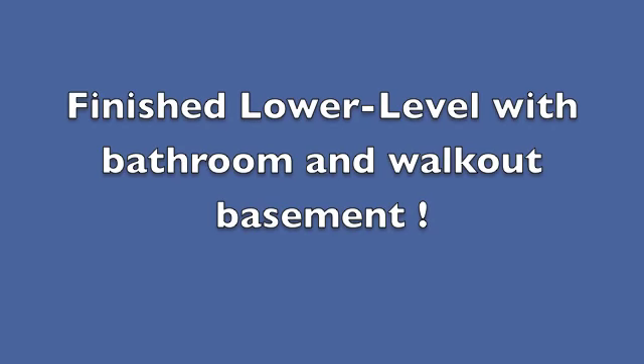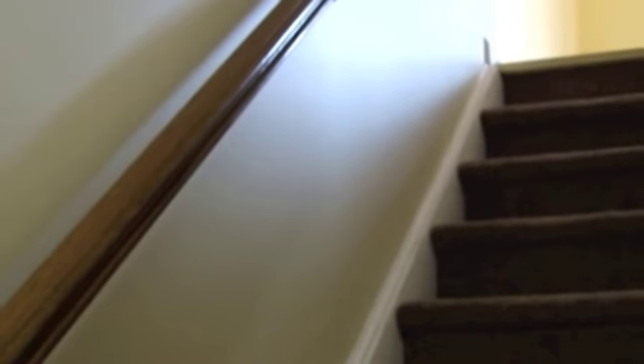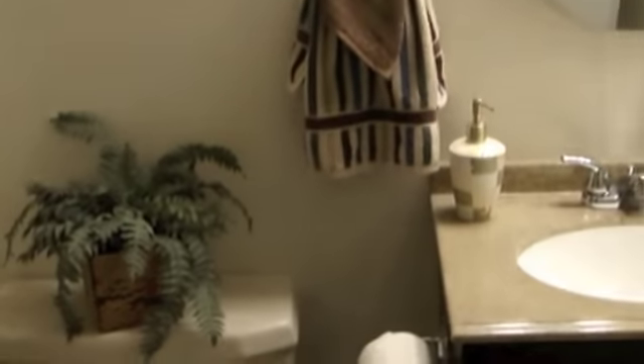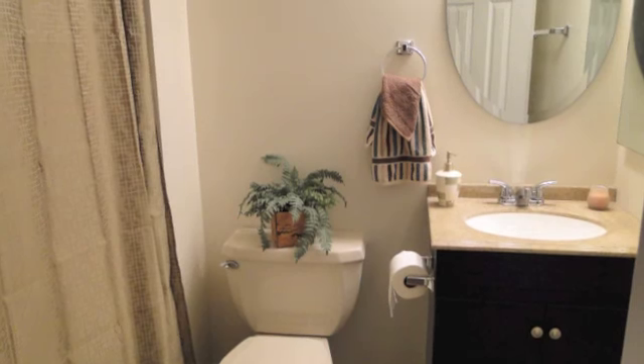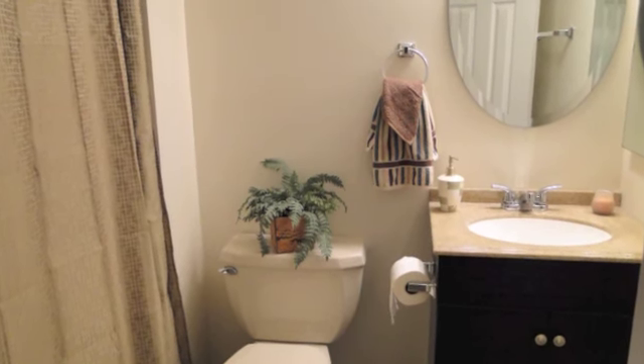The lower level is totally finished. Let's take a quick tour down here. It does have a three-quarter bath — it has a shower, not a bathtub. New flooring, new vanity. There's a little nook area here.